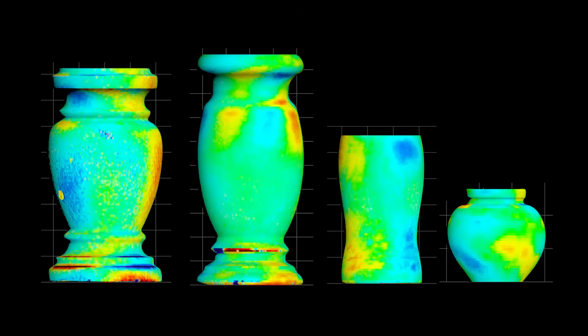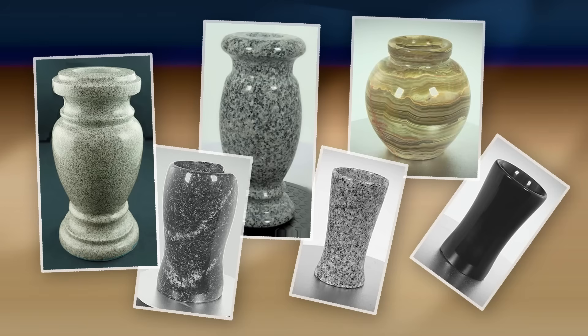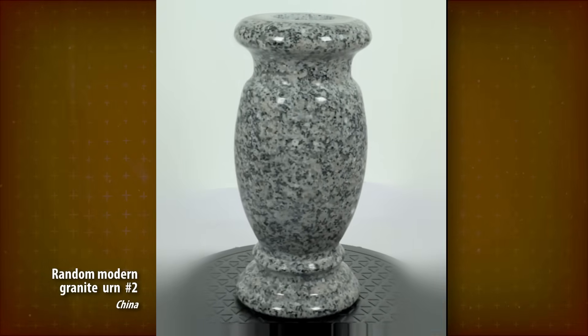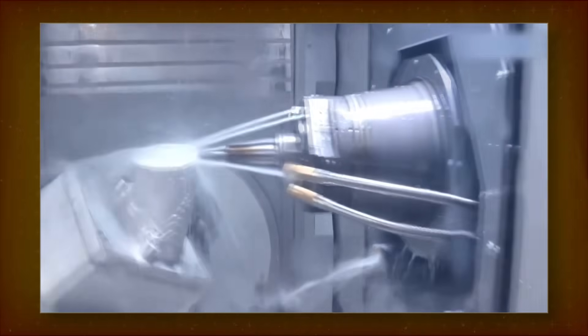All six hard stone vessels in this video, made on a lathe, were just as precise or better. This includes two completely random Chinese mass-market urns and a Pakistani souvenir jar. As of right now, this level of precision actually seems rather typical for a hard stone vessel properly turned on a regular, properly set-up lathe. There's no need at all for five-axis CNC mills or special bearings.